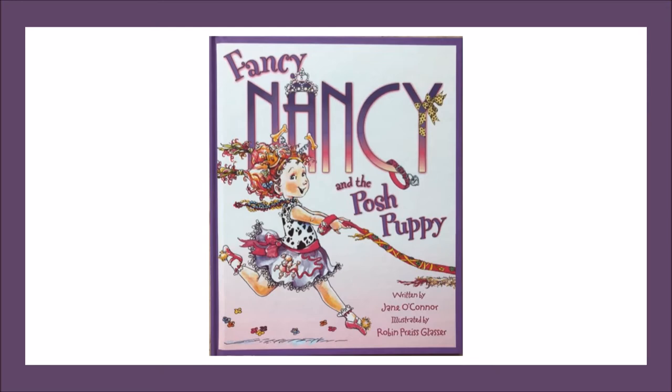Good readers also use clues from the story to learn the meaning of unknown vocabulary. In this story, the main character, Nancy, likes to use fancy vocabulary words. For example, I see the word posh in the title of this story, Fancy Nancy and the Posh Puppy. I'm wondering what the word posh means. As we read today, we'll stop at times to discuss some of Nancy's fancy vocabulary words. We'll see if we can use the clues from the text and illustrations to learn the meaning of the words, including the word posh. Let's get reading!